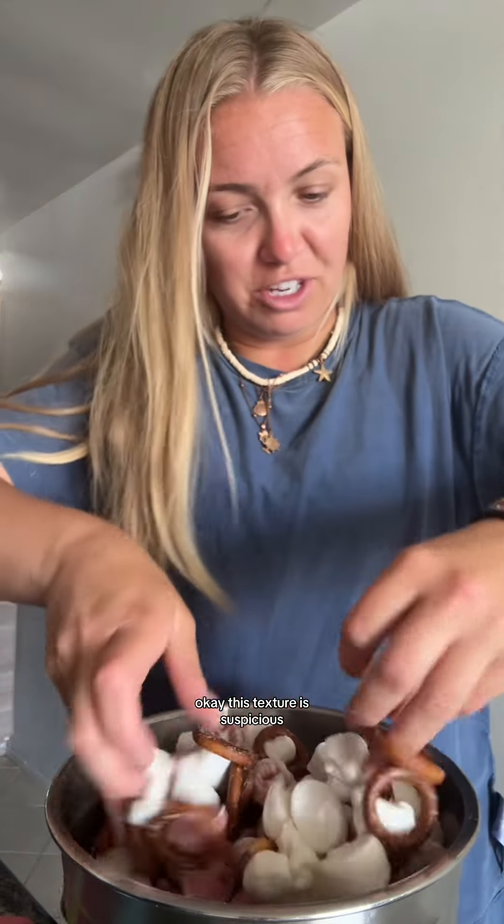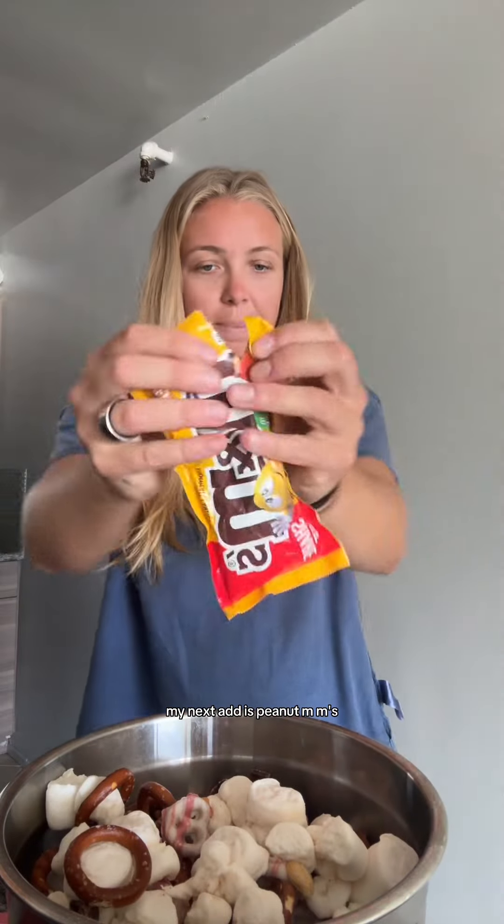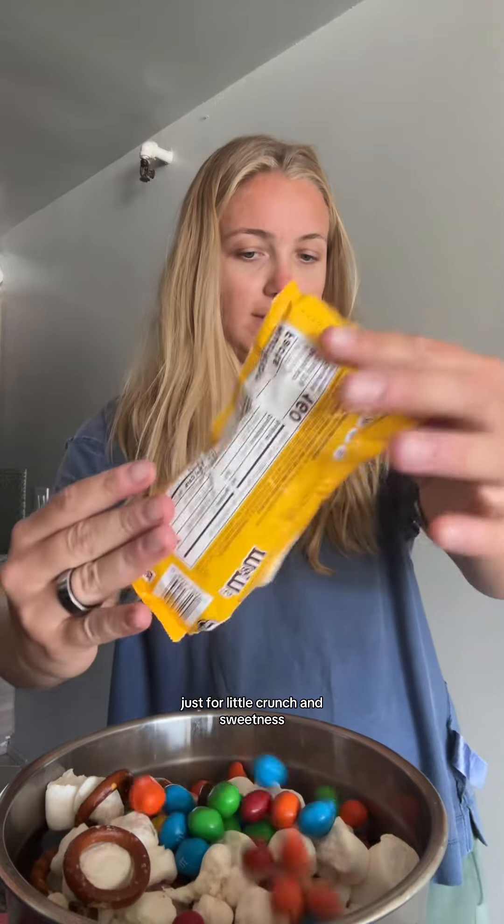Okay, this texture is suspicious. This might hit so hard on the trail you guys — like imagine it melting together. I think this is going to be a winner but right now it doesn't feel promising. My next add is peanut M&Ms just for a little crunch and sweetness.